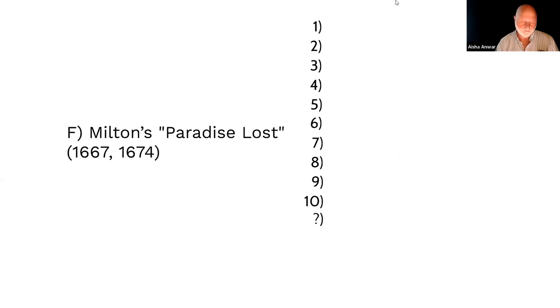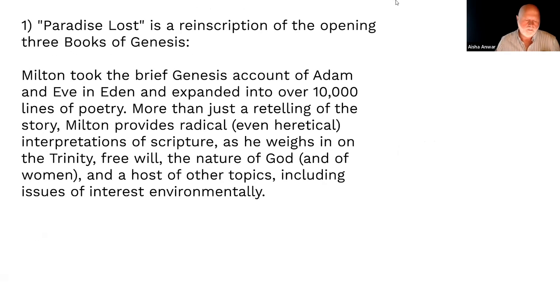Milton's Paradise Lost: first published 1667, same date as Catherine Phillips' translation of Horace's second epode; then revised in 1674 to 12 books. From our point of view, this is a re-inscription of the opening books of Genesis. Genesis, as we read, is not very long. Milton says he wants more description — he didn't get enough description of what was going on. So he retells the story of the Garden of Eden and the fall of the rebellious angels, over 10,000 lines of poetry.